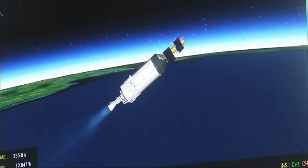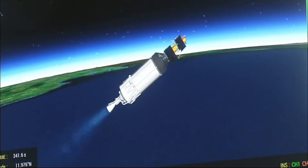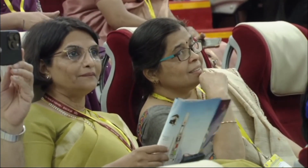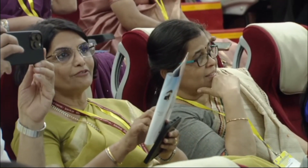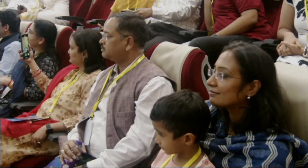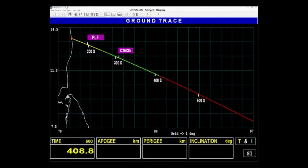That's a piece of really good news that the third stage has started its operation. The C-25 stage has been ignited. It develops 118 kN thrust in vacuum, with its 28.6 tons of propellant — a combination of liquid hydrogen and liquid oxygen. The C-25 stage performance is normal.